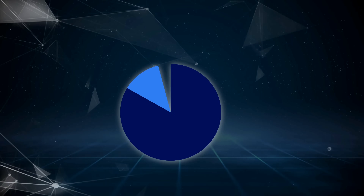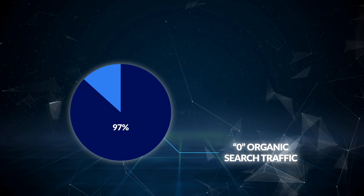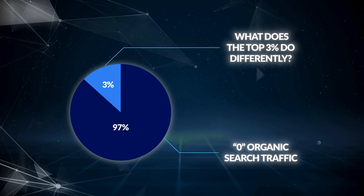Recent Ahrefs research shows that 97% of web pages get zero organic search traffic from Google. So what does the top 3% do differently? That's what you're going to learn right now.